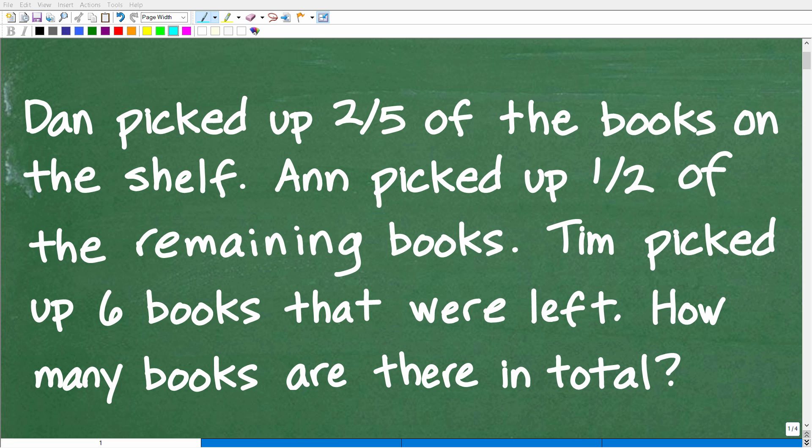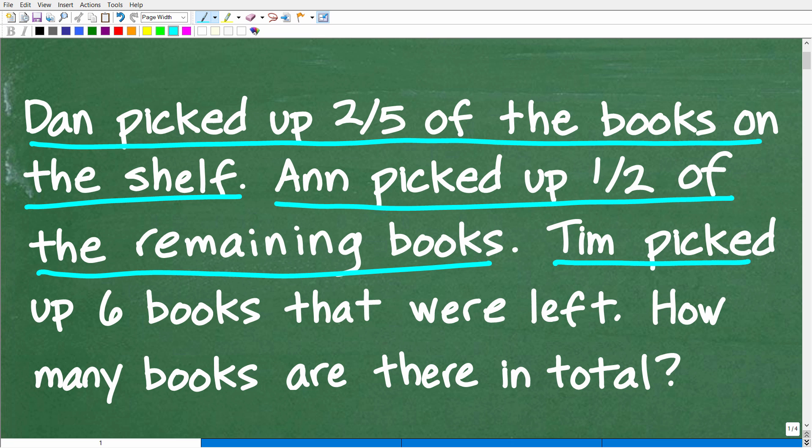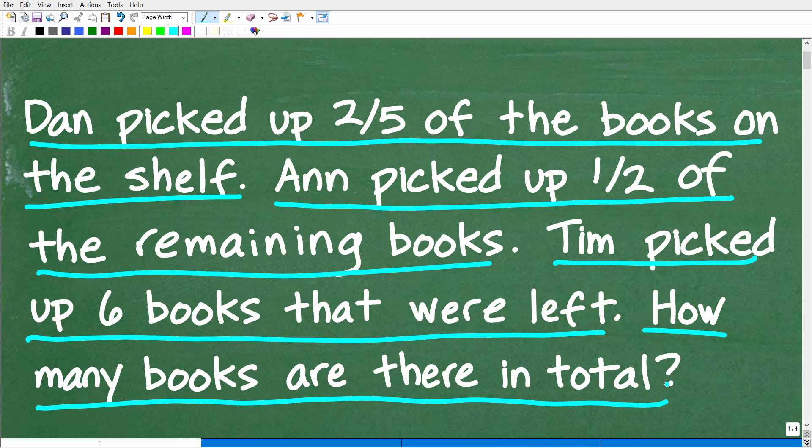If you enjoy solving math word problems, this problem is going to be a nice little challenge for you. Let me go ahead and read the problem. Dan picked up two-fifths of the books on a bookshelf, and Ann picked up one half of the remaining books, and then Tim picked up the last six books. The question is: how many total books are there?